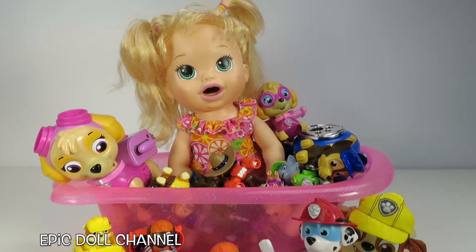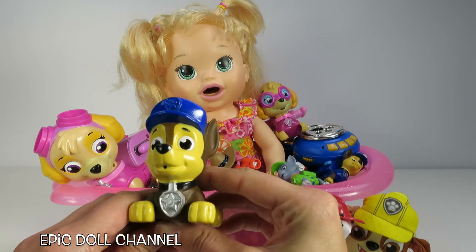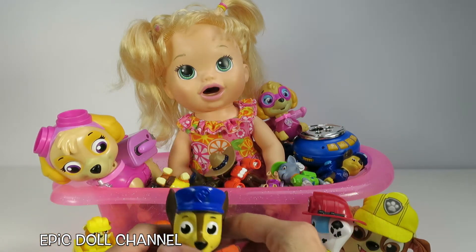You're right! I think Marshall's fun too! Whoa! I can't believe how many Paw Patrol toys are in your bath! That's so silly! This is a Chase Bath Squirter! You dip him in the water and then you squeeze out the water and it comes out of his mouth! That's super silly!